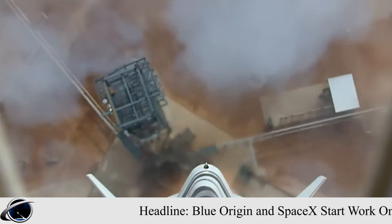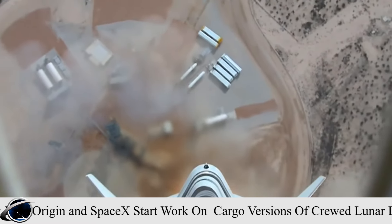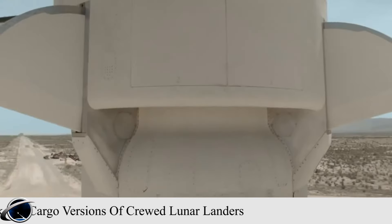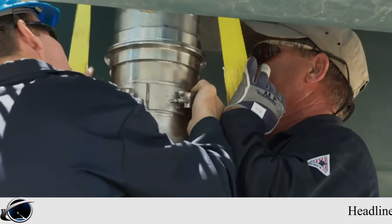Adjustments will be made to the payload interfaces and deployment mechanisms. The preliminary design requirements include delivering 12 to 50 metric tons to the lunar surface. NASA added that no payloads have been identified yet for those landers.